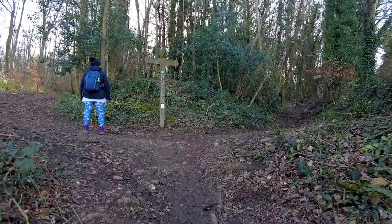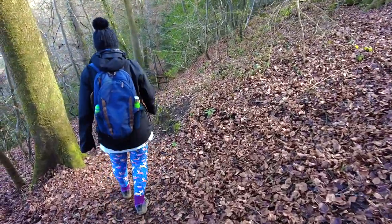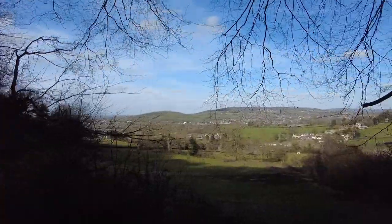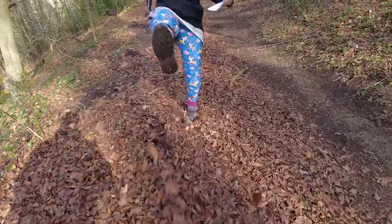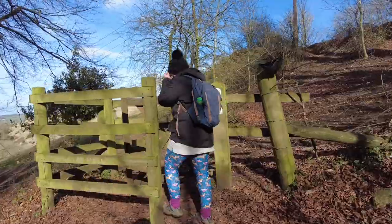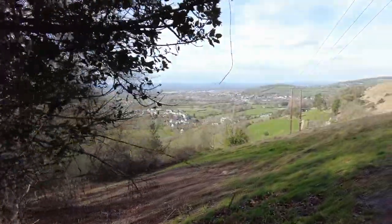Do you remember this one? At the top of the hill we turned left into Penwood, a sheltered beech woodland. Through the final kissing gate we reached Selsley Common.